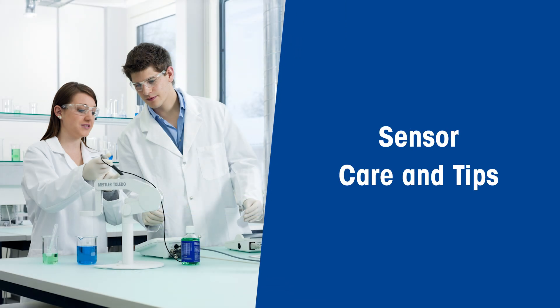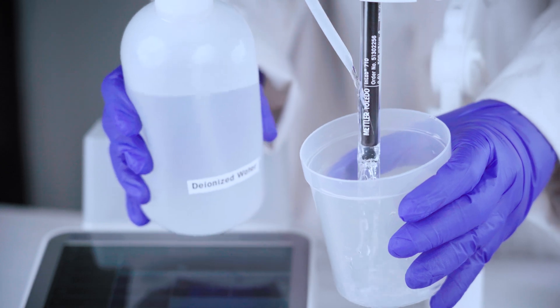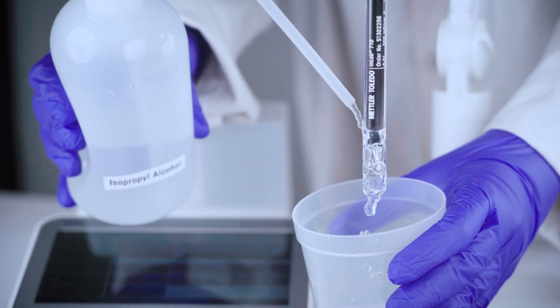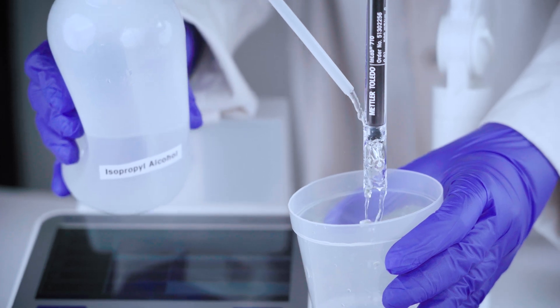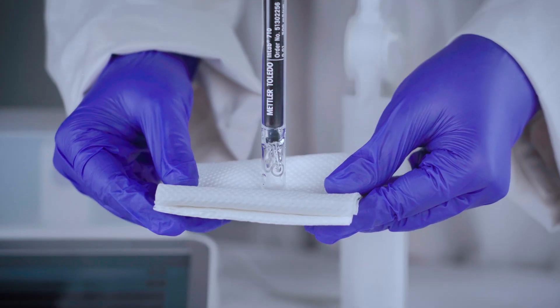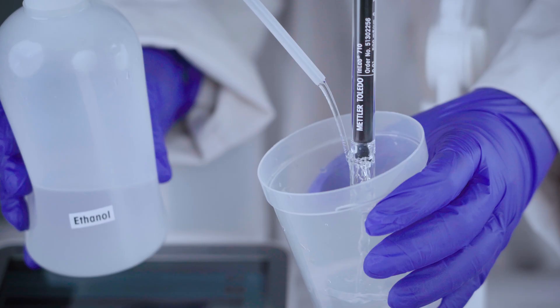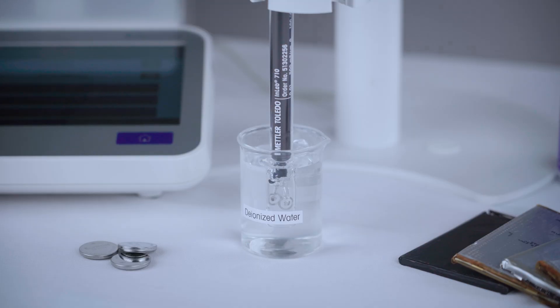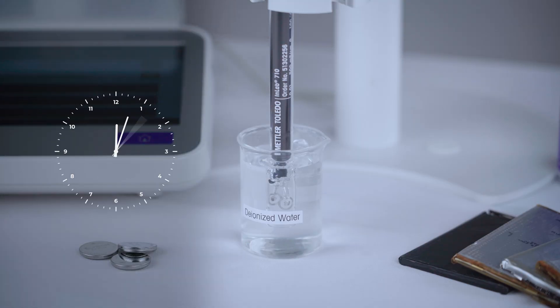Here are some easy tips on how to maintain the accuracy of your measurement. After taking your measurement, give your sensor a rinse with deionized water, then rinse it with isopropyl alcohol for a deeper clean. Rinse off the excess solvent with deionized water and gently blot dry with tissue paper. Opt for water-miscible solvents for a gentle clean. If you're experiencing wacky readings, don't panic — immerse your sensor in deionized water for at least half an hour and it'll provide more precise readings.